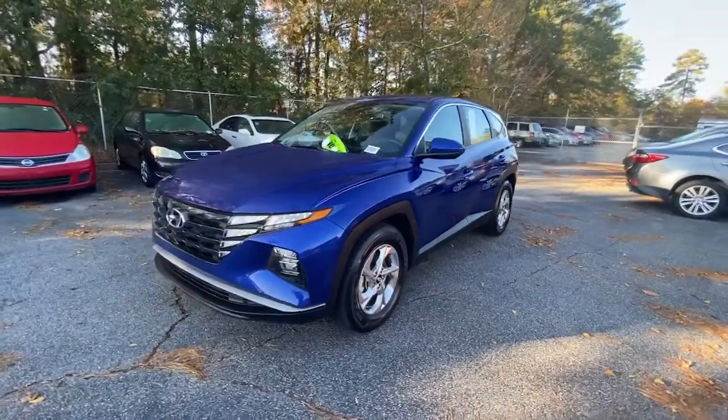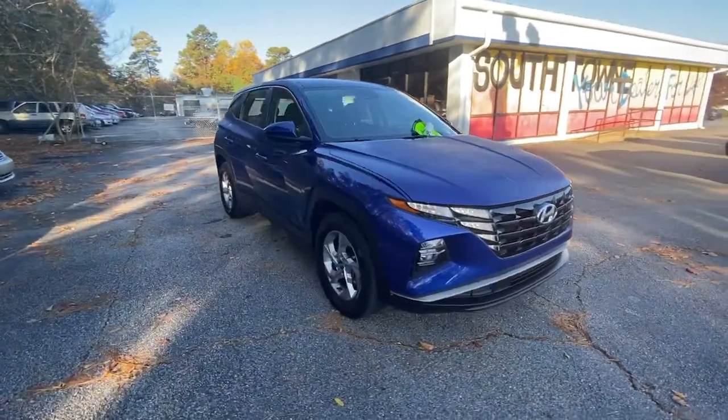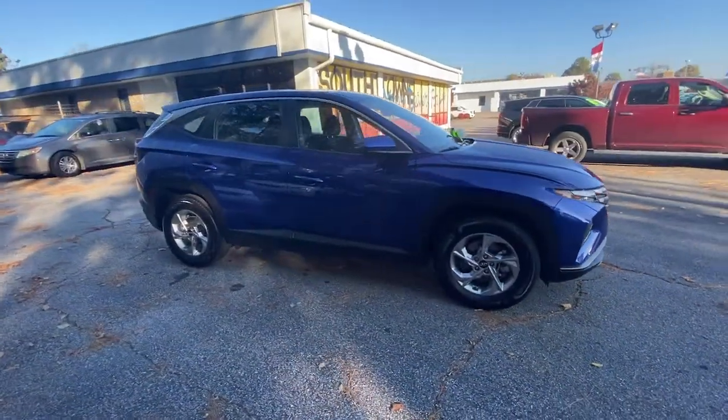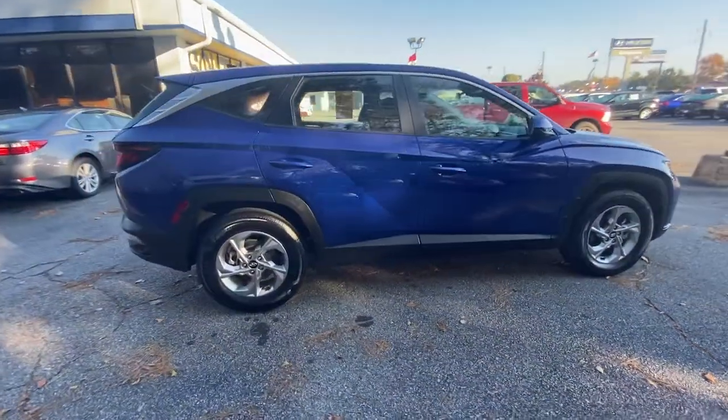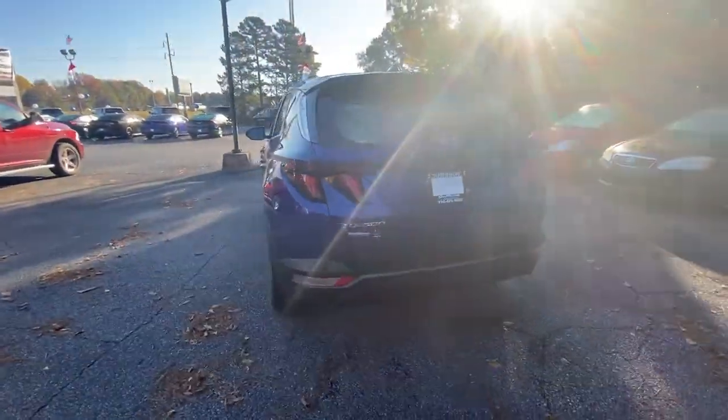You will be amazed by this 2022 Hyundai Tucson. This vehicle is an outstanding buy with fewer than 20,000 miles on the odometer. This upscale Tucson crossover is ready to make even the most routine errands feel enjoyable.